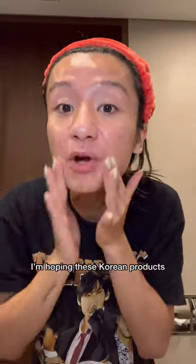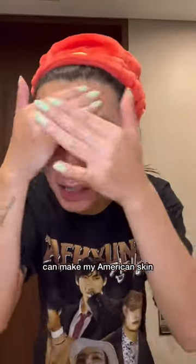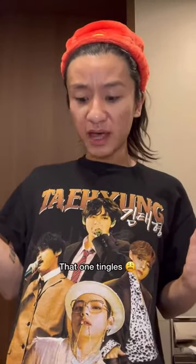I'm hoping these Korean products can make my American skin look snatched. Oh, that one tingles.